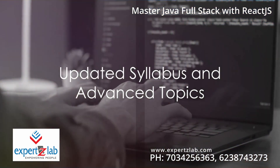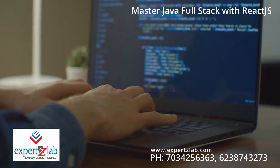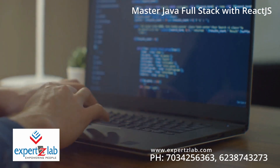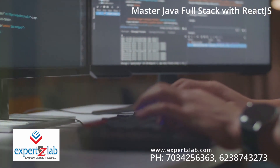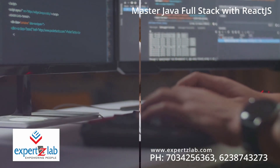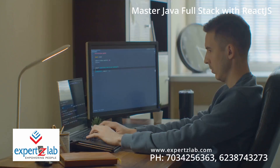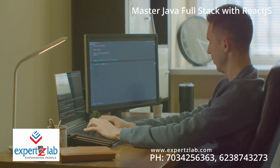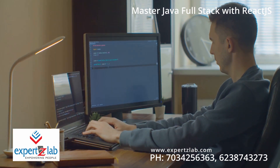The syllabus remains updated, featuring the most advanced topics in Java like generics, annotations, streams, and functional interfaces. It encapsulates software design principles and best practices, supplemented with appropriate sample assignments and use cases. The Experts Lab Java Full Stack with ReactJS course is a gateway to excellence, designed to transform a beginner into a full-fledged developer equipped with all the essential skills required in the industry.